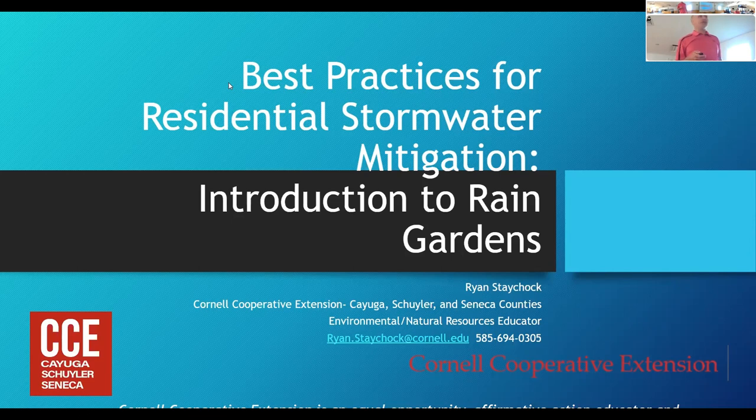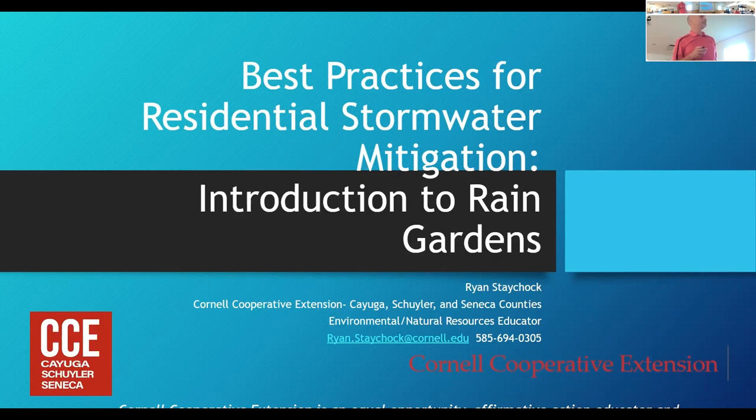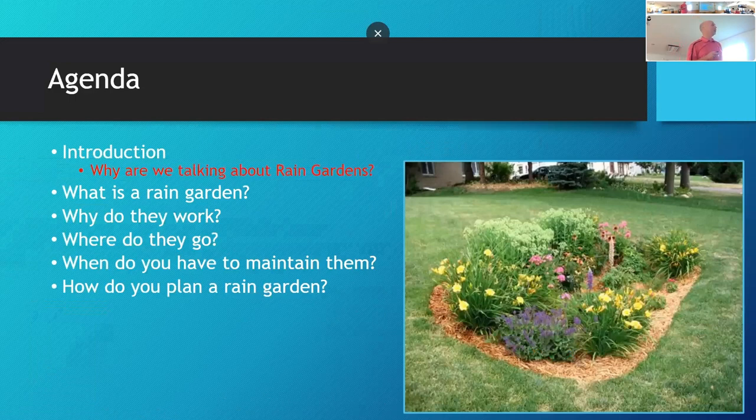So the agenda: we'll cover an introduction to rain gardens, and this talk is meant to inspire you to maybe build one. We'll discuss: why are we talking about rain gardens; what is a rain garden — there are different definitions throughout the references I've used; why do they work; where do they go in your landscape; when do you have to maintain them; and what are some ideas about how you can plan for this.